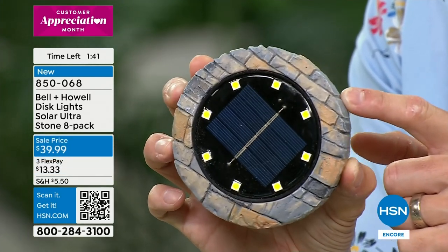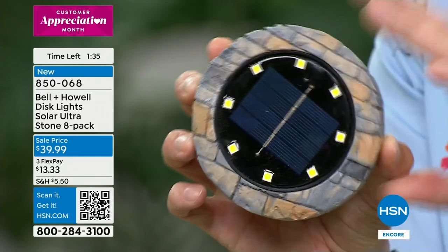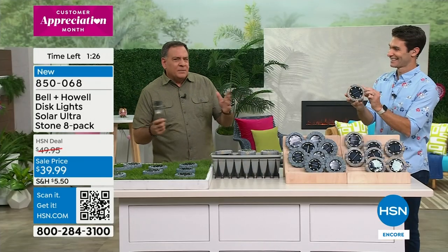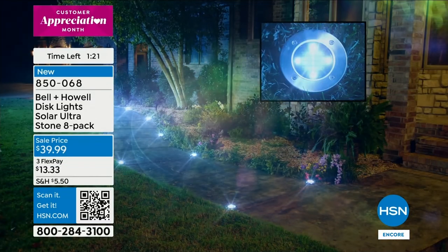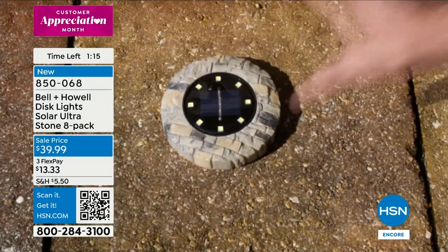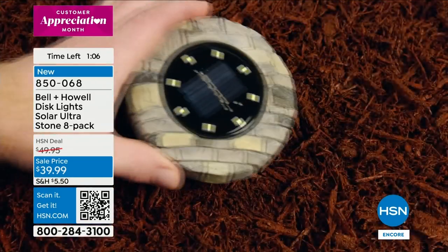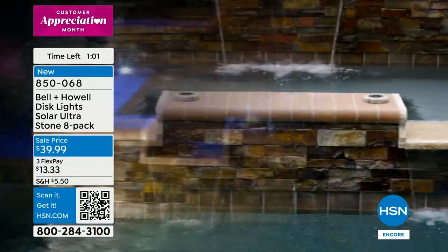When other campers see Lou's site they ask why his looks so much nicer. You can stack eight of them in a very small space — they hardly take up any room — but put them around a campsite and the transformation is amazing. $39.99 for eight, with so much light you can spread them a few feet apart and still have great coverage.